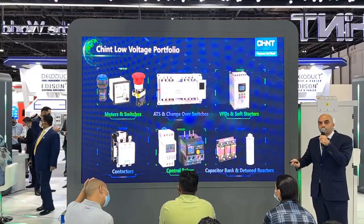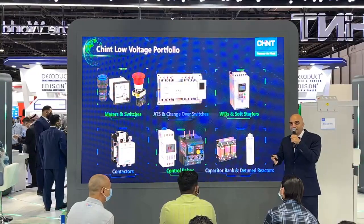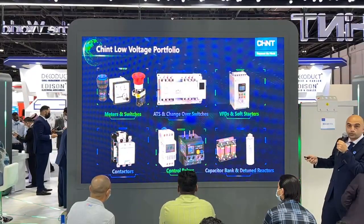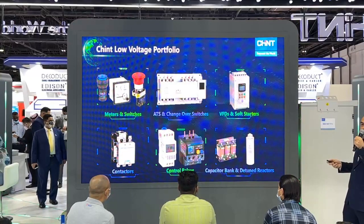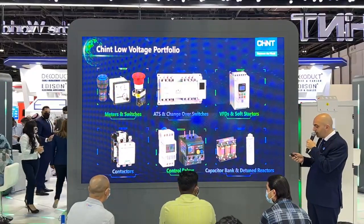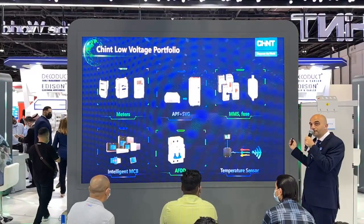On top of the low voltage products discussed, Chint has a huge portfolio of control products as well — covering from the ACB to the RCBO and MCB. We have a complete range of control components: analog and digital meters, indication lamps and switches, ATS automatic transfer switches and changeover switches, variable frequency drives and soft starters, a full range of contactors for different applications, control relays, capacitor banks and detuned reactors, as well as electric smart meters and gas meters visible on section 8 of our booth.